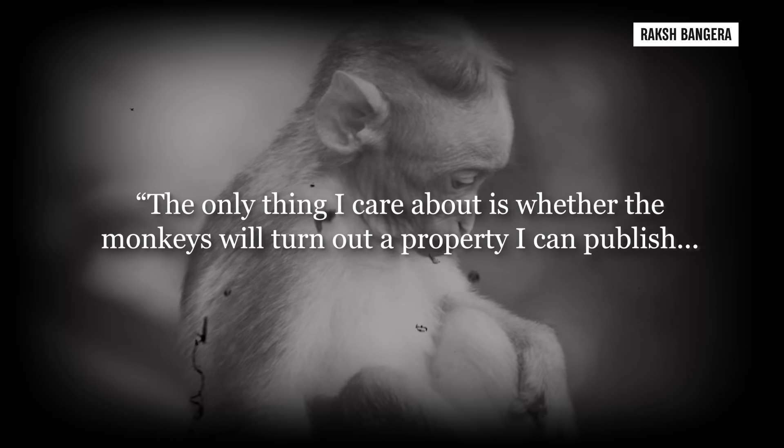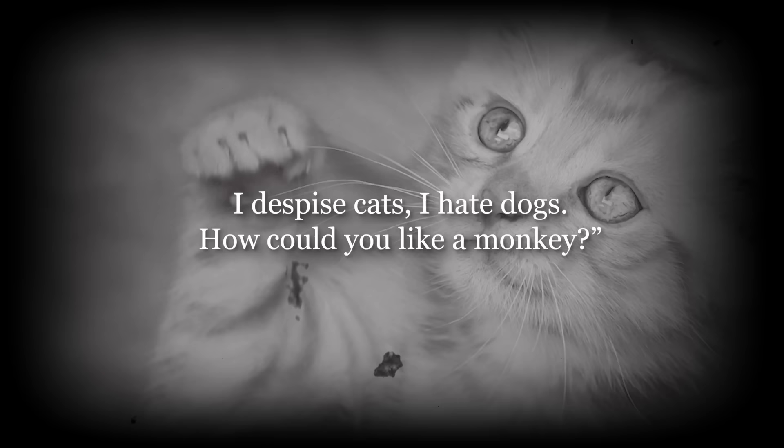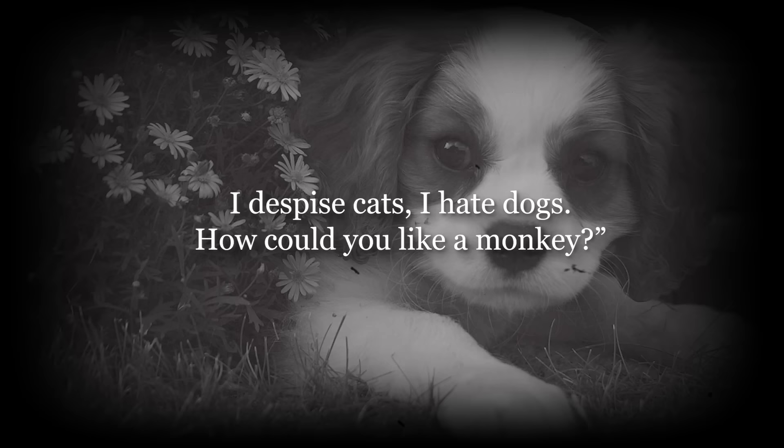Harlow's personal reputation hasn't survived either, and it's not as if he helped his own case. In his later years he would reveal to interviewers and students his disdain for the monkeys he'd used as subjects, including this gem of a quote from 1974: 'The only thing I care about is whether the monkeys will turn out a property I can publish. I don't have any love for them. Never have. I really don't like animals. I despise cats. I hate dogs. How could you like a monkey?'